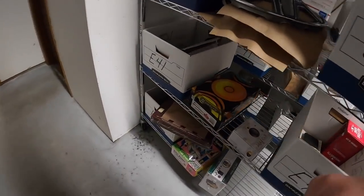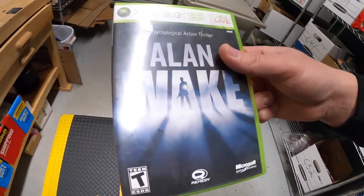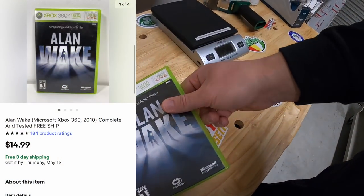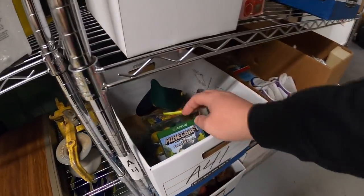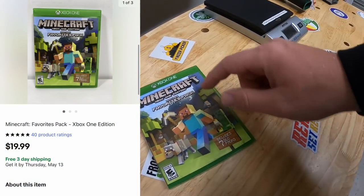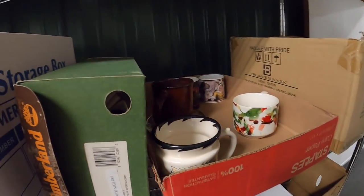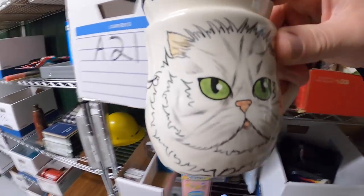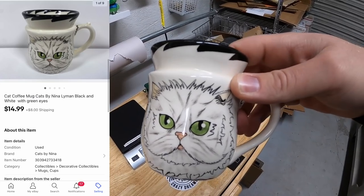Next is a video game in E41 — Alan Wake for Xbox 360. I paid 50 cents for that and it sold for $14.99 free shipping. I also sold another video game in A41 — Minecraft Xbox One Edition. Also paid 50 cents for that, and it sold for $19.99 free shipping. Next is a mug up in A2 — Cats by Nina, just a really cool looking mug. That sold for $14.99 plus shipping, going out to a viewer named Mike. Mike got that for his boss, so Mike, thank you so much — I really hope your boss likes that mug.